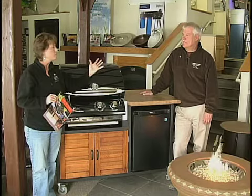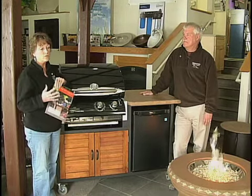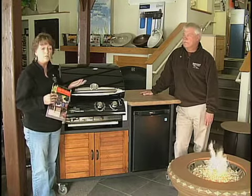We won't forget about fireplaces either. We've got a nice line of electric fireplaces now, so folks who don't have any venting capabilities in their home will still be able to have a nice fireplace.